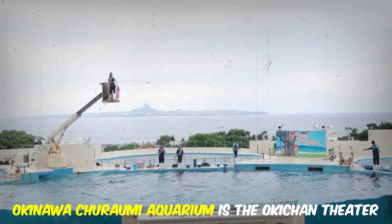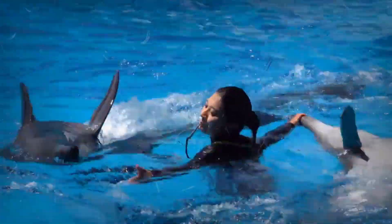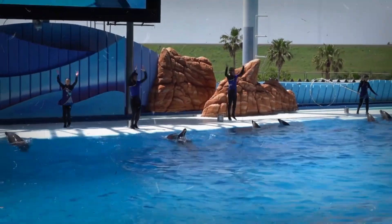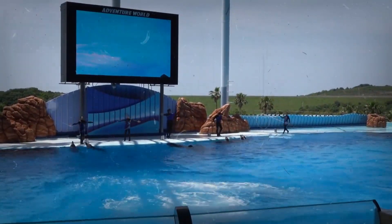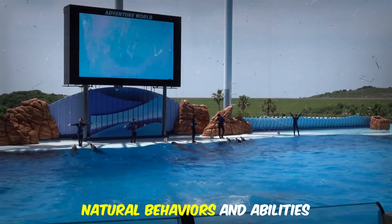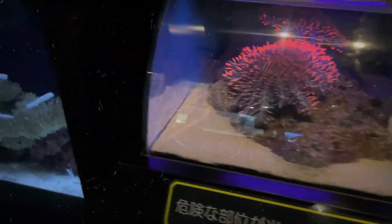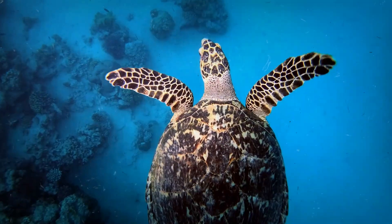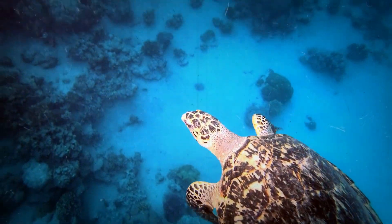One of the highlights of Okinawa Chiraumi Aquarium is the Okichin Theater, where you can witness the incredible bond between humans and dolphins. The theater hosts entertaining and educational shows featuring these intelligent creatures, showcasing their natural behaviors and abilities. If you want to get up close and personal with the marine life, don't miss the chance to participate in the feeding sessions — whether it's feeding colorful fish or interacting with playful sea turtles, it's an experience that will create lasting memories.